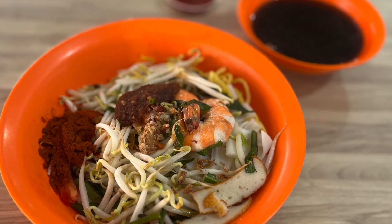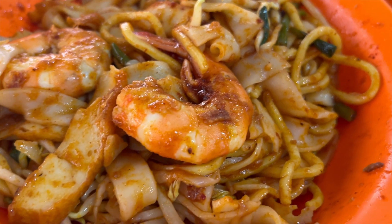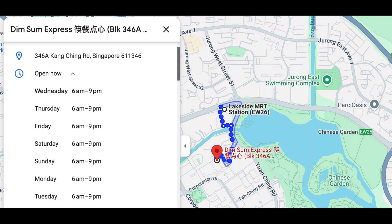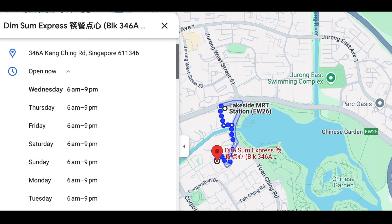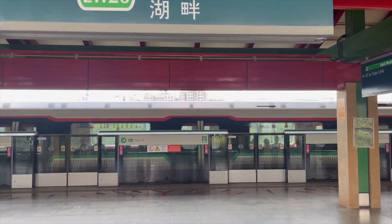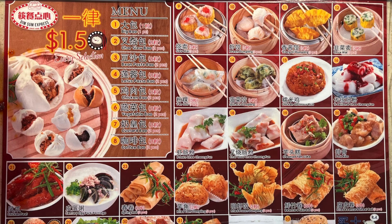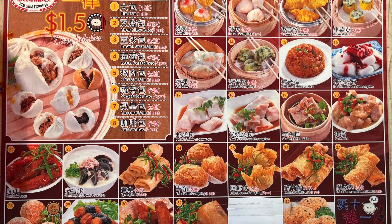After exercising, I eat near and around Jurong Lake Gardens. Dim Sum Express at Block 346A, Kaching Road, is located around 10–15 minutes easy walk from Lakeside MRT Station. I love dim sum, so I was very happy to find reasonable price dim sum here in Singapore.